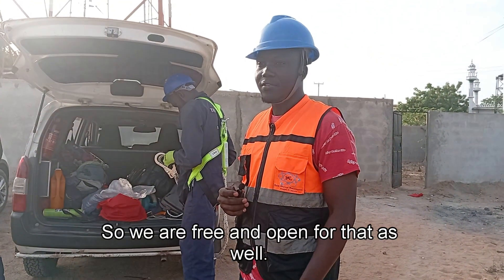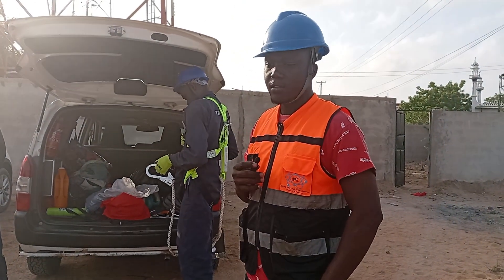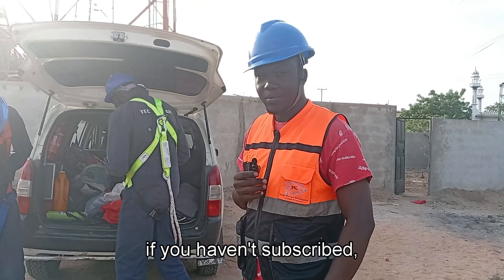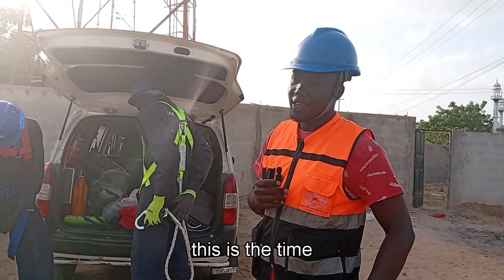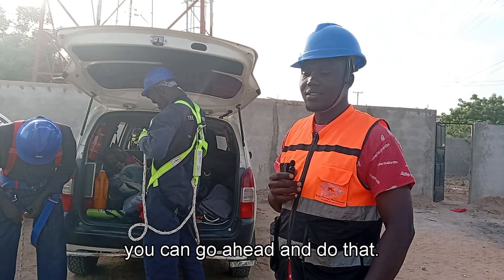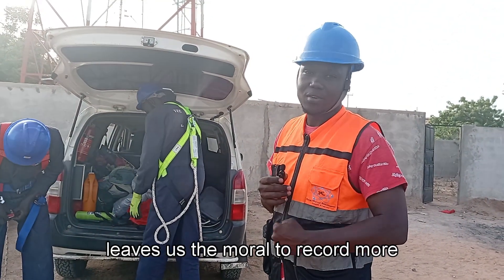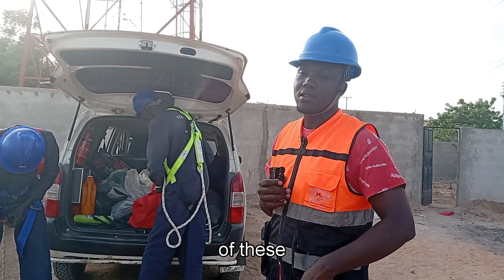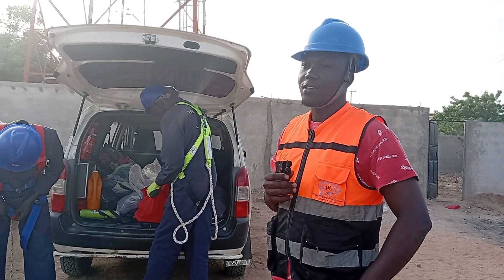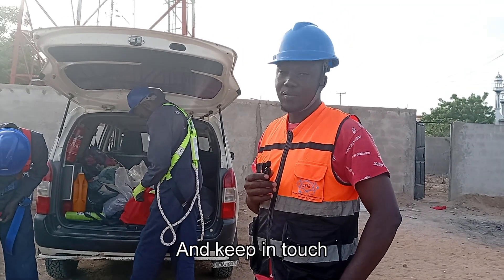If we are doing some work in your area, feel free to walk by to the site and do your consultations — we are free and open for that. Once again, if you haven't subscribed, now is the time to do that. It gives us the morale to record more of these helpful videos. Thank you so much and keep in touch.